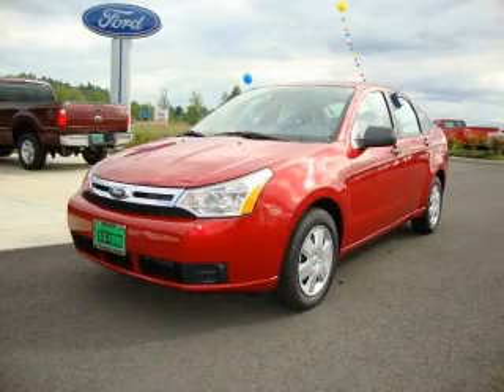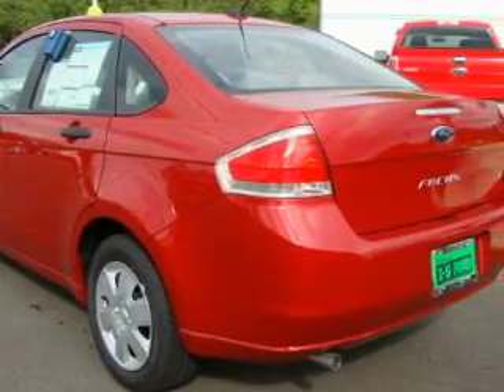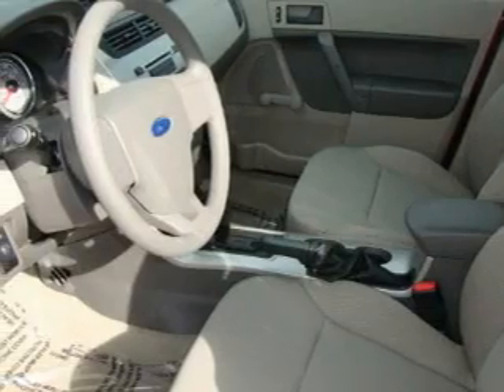This is a brand new 2010 Ford Focus. It has a 2.0-liter four-cylinder engine and an automatic transmission. Its top features include a rear window defroster, a CD player, and it's easy to see why this automobile is an excellent choice.